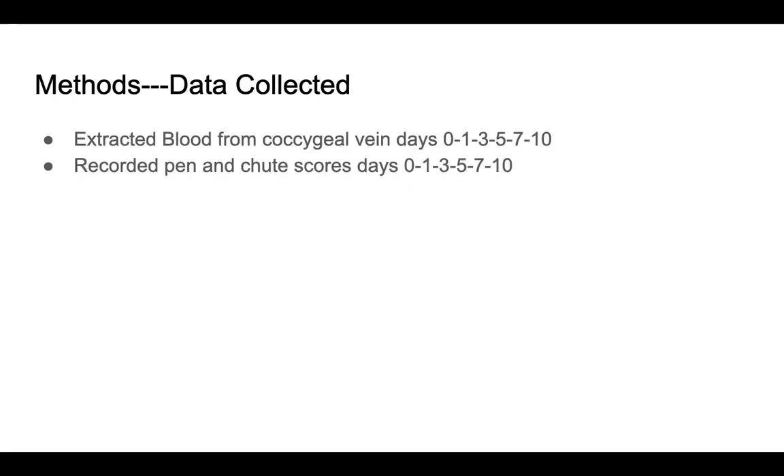The data we collected was extracted blood from the coccygeal vein on days 0, 1, 3, 5, 7, and 10. On those same days we recorded pin and shoot scores. Day 0 was the day that we weaned these calves as well as administered vaccines.